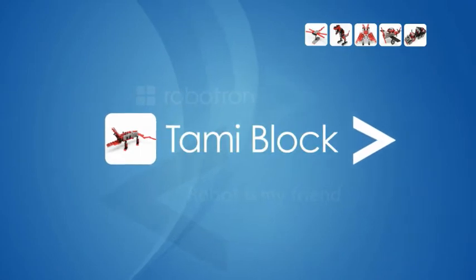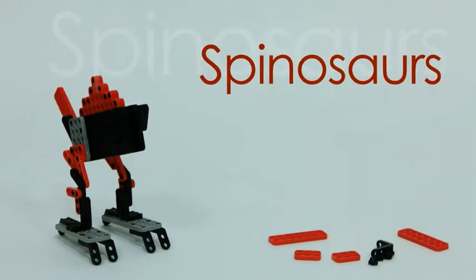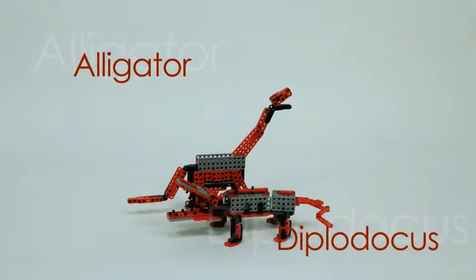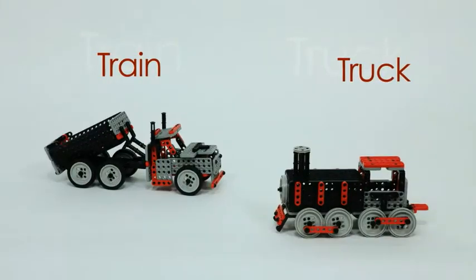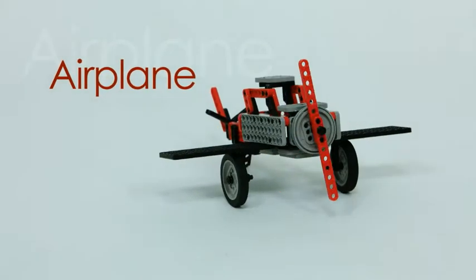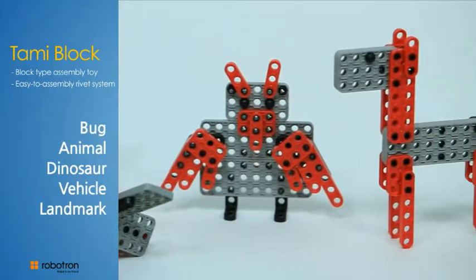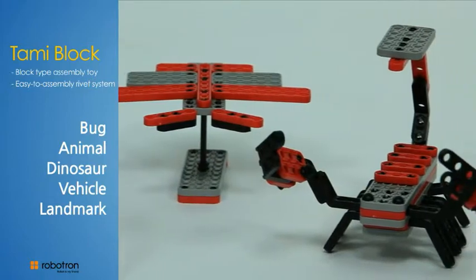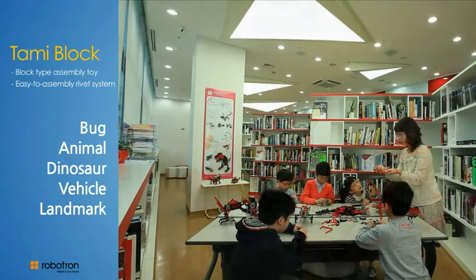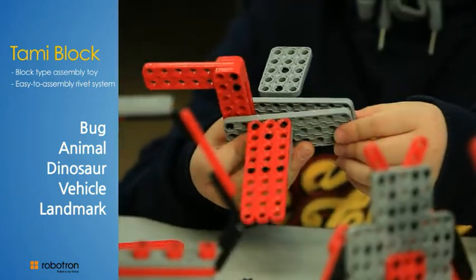Tommy Block is a block-type construction toy with a series of frames, and enriches sense, motor skills, and space perception. The prime purpose of this product is developing the creativity of its users. Each series is provided with building instructions, but it's only a starting point. Users can create their own models outside of given instructions by trying different combinations of parts.